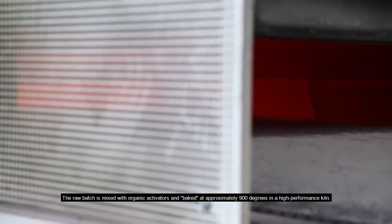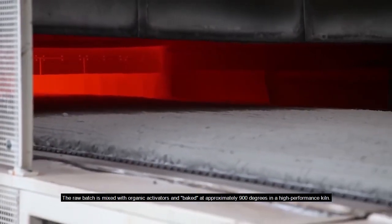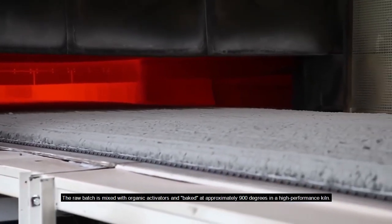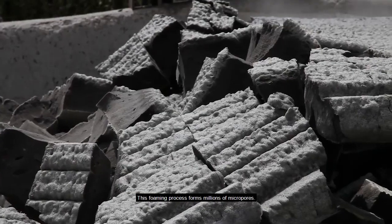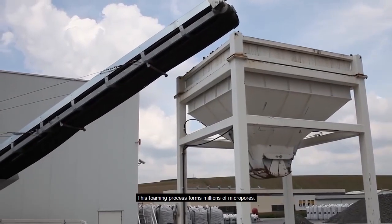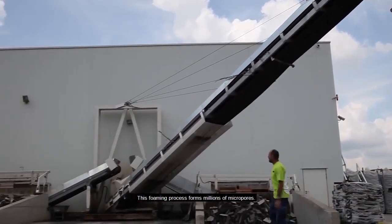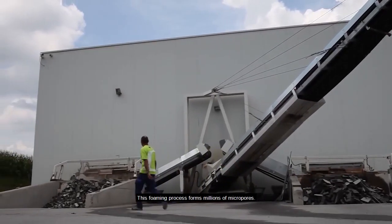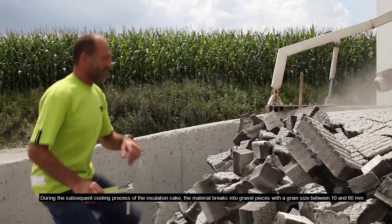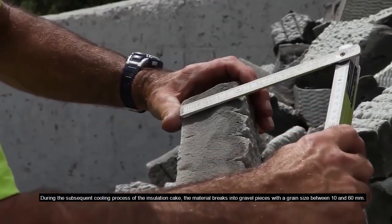The raw batch is mixed with organic activators and fired at approximately 900 degrees in a high-performance kiln. This foaming process forms millions of micropores. During the subsequent cooling process of the insulation cake, the material breaks into gravel pieces with a grain size between 10 and 60 millimeters.